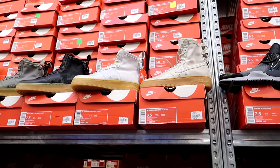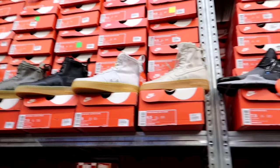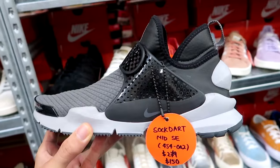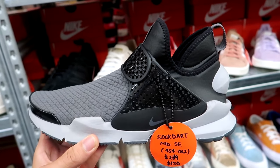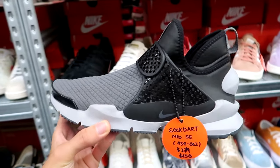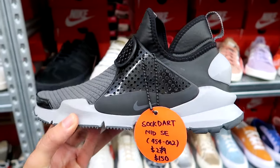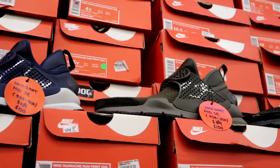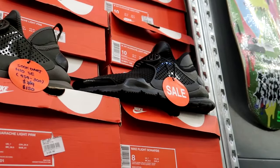They also have a bunch of Nikes — some SF AF1s. We got some Nike Sock Darts for $150. It's a bit expensive, but Nike Sock Darts are pretty much like a Nike outlet exclusive for the most part. You always see these at outlets for like $80 to $90, so $150 is a bit much. They have a navy blue colorway, an all olive colorway, and then the triple blacks.